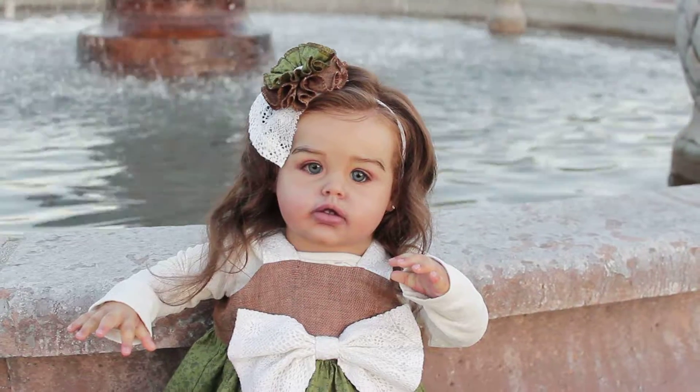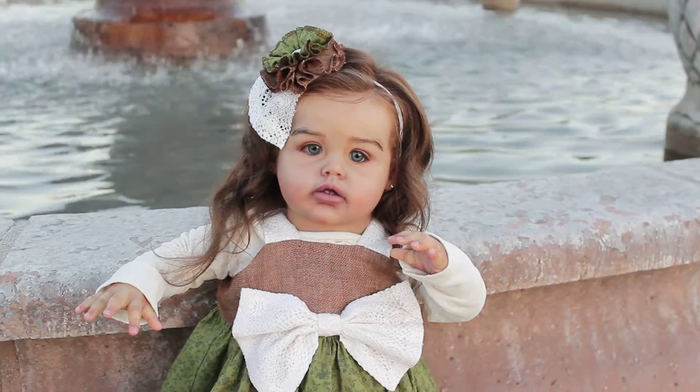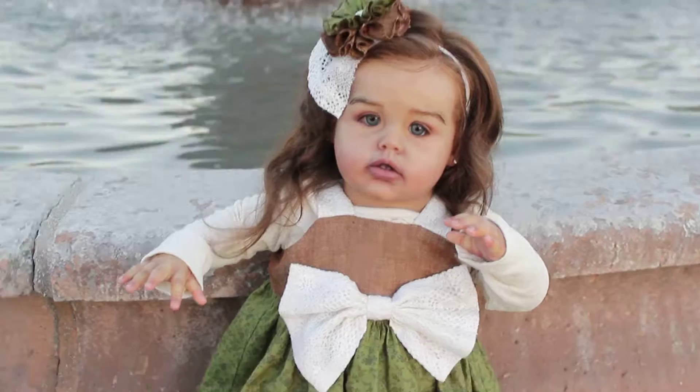Hi everyone, this is Kay's Nursery. I'm here with Lexi. Lexi will be my next eBay posting and I just wanted to show you all her in live mode. And here she is.